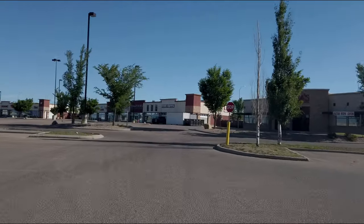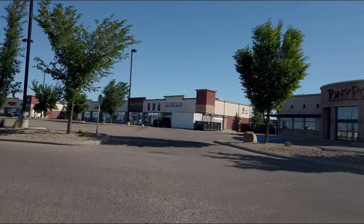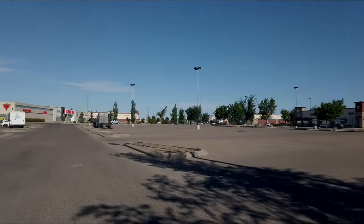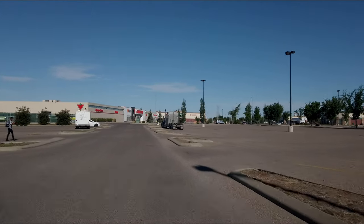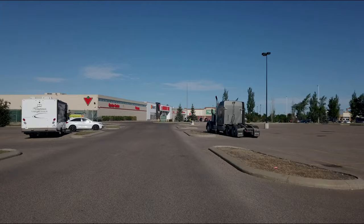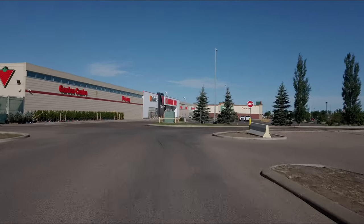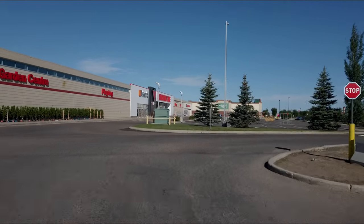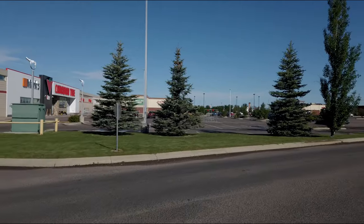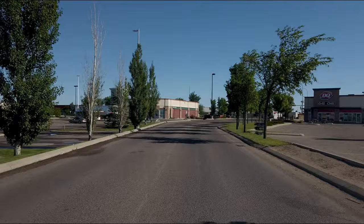Just leaving the Medicine Hat mall, the Walmart area, Canadian Tire. There is a McDonald's in Walmart but they're not open that early — they open later. So let's go and have a look, see if we can find the other McDonald's.